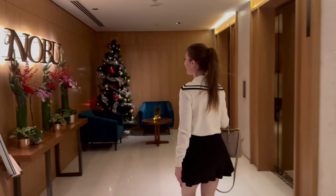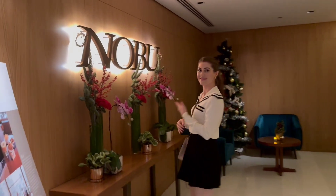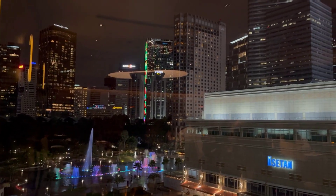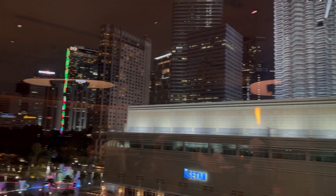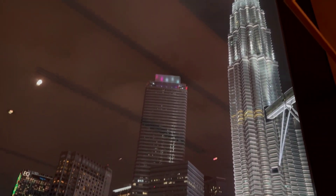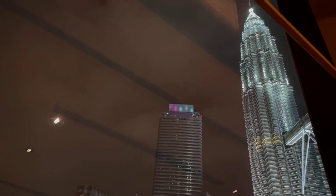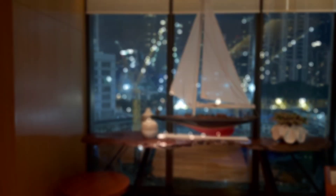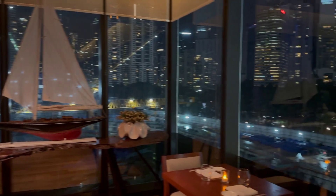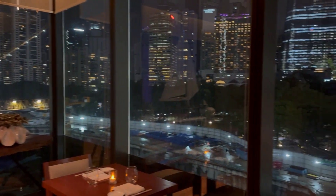The first restaurant I'm going to show you is Nobu. It is located in the Four Seasons Place just in the city center, so you're almost right next to the Petronas Twin Towers. When you enter the building you have to go up to the fourth floor, so you always have an amazing view of the city of Kuala Lumpur.